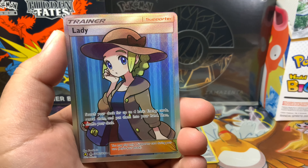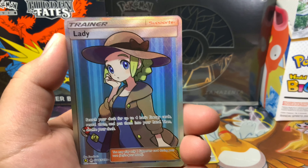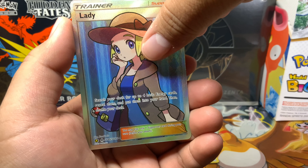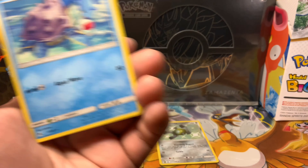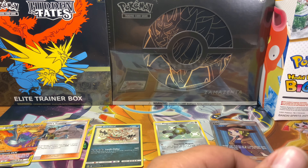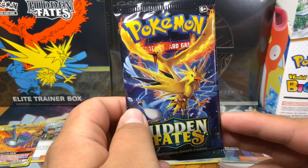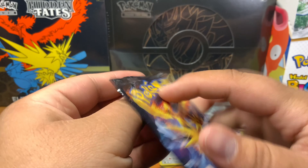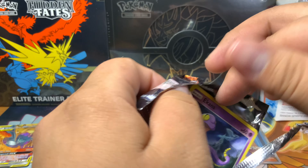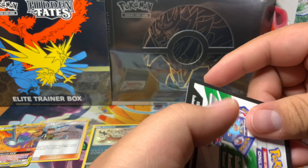What the hell is up with me and this card? This is the third time I've pulled this! That's funny. And the last card — Lapras. I'm not gonna complain about a full art, but come on, that's the third time I've pulled that card. Is it really easy to pull that one or what? Somebody let me know — do you have a card that just keeps popping up on you?